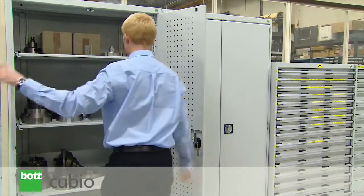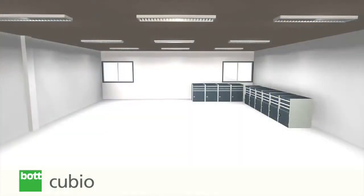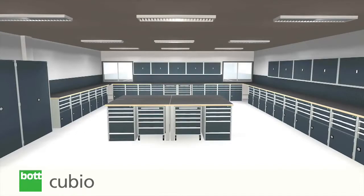Qubio products are designed to create a complete fitted system. This means your workspace can be expanded in the future whilst still retaining its professional appearance and functionality.